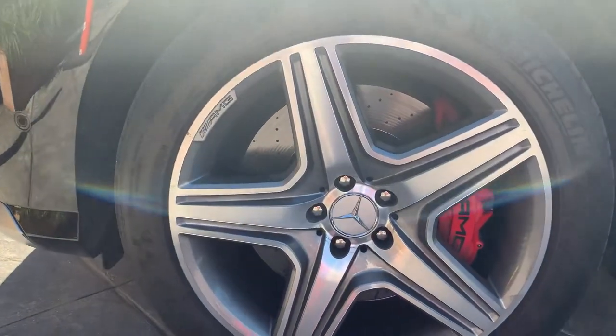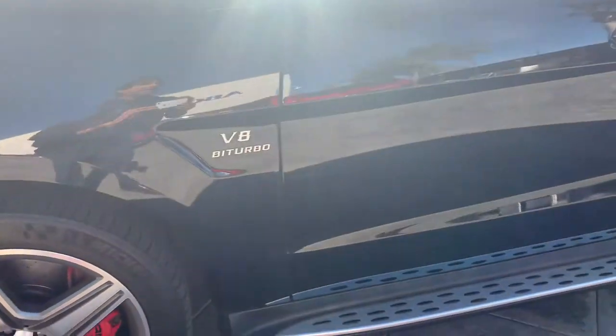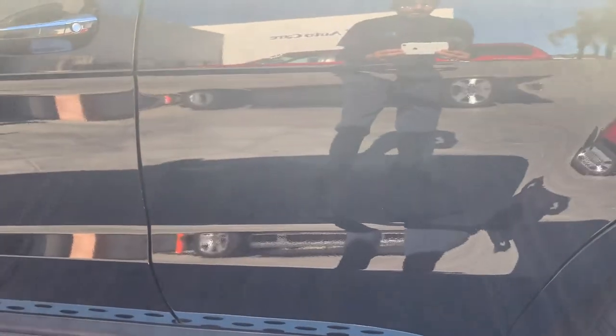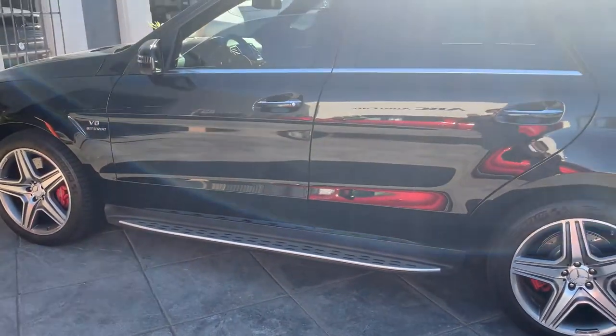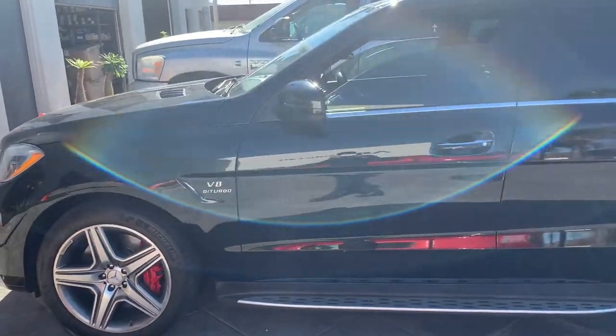Look at this awesome set of wheels right here, and the caliper. And now let's listen to the music — let's hear it. Thank you, Rafa.